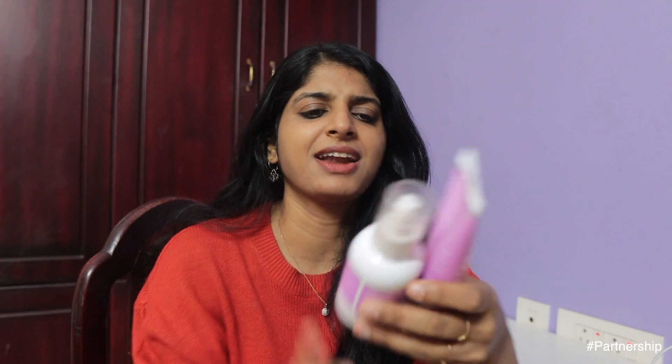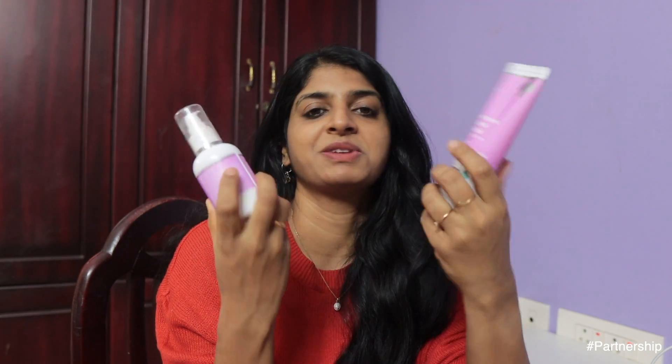The ingredient breakdown is: 3% niacinamide, 5% calamine, 1% hyaluronic acid, and 3% niacinamide — so the combination is brilliant. Definitely, if you're someone with oily or combination skin, this could be a wonderful range for you. And the packaging is also really cute — I quite like it.